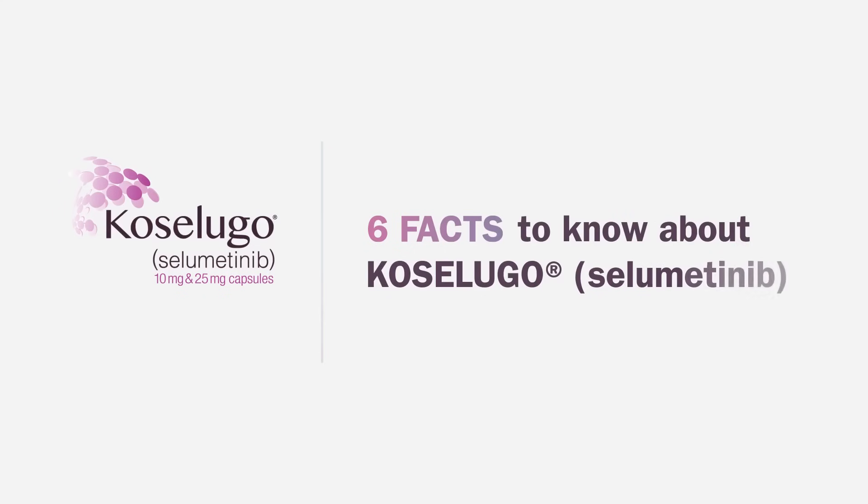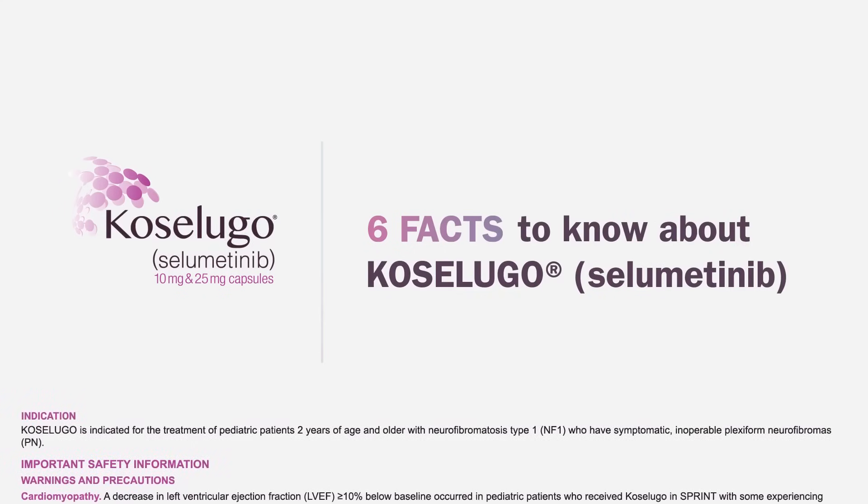In this video, you'll learn 6 important facts about Coselugo (selumetinib) and the treatment of patients with neurofibromatosis type 1 with plexiform neurofibromas, NF1-PN.